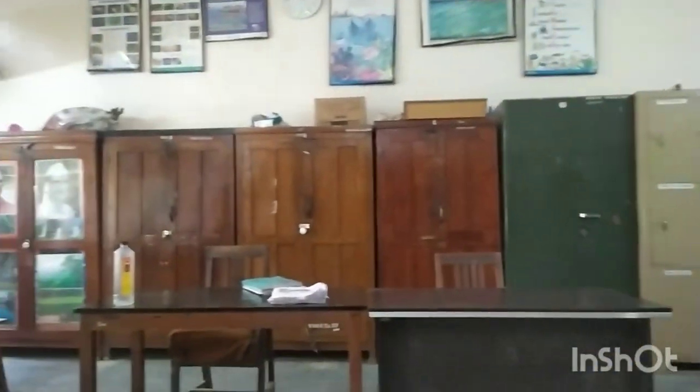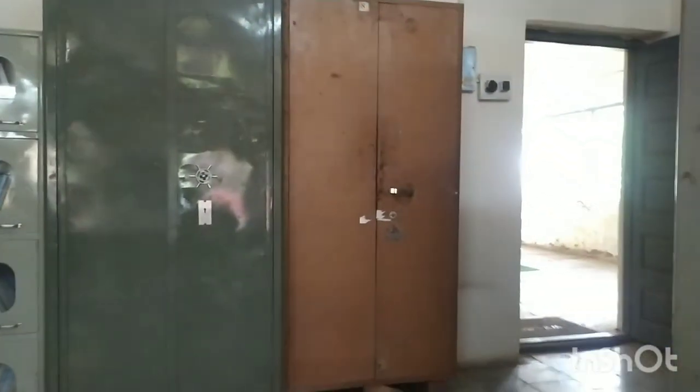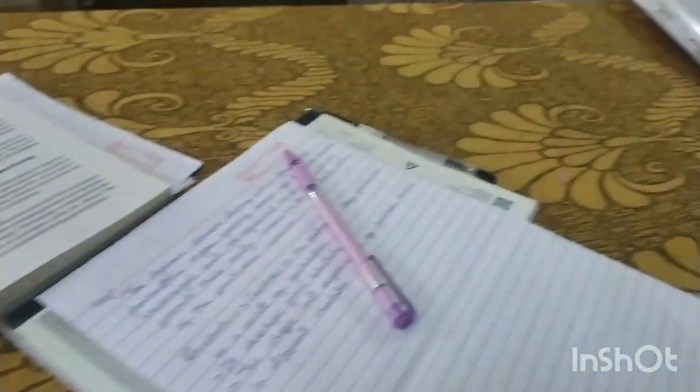Assalamu alaikum everyone, welcome back. Today I am going to show you the cocoons produced by the silkworms. This is the staff room of our zoology department, and now we are going to our botanical garden and college.